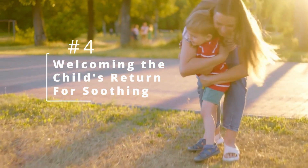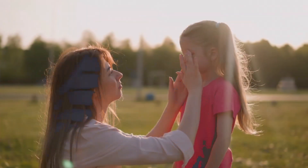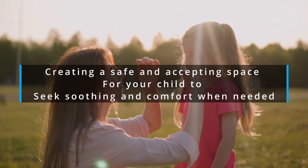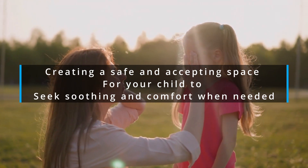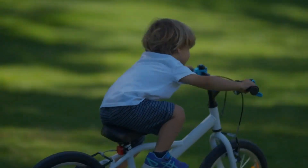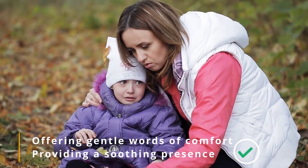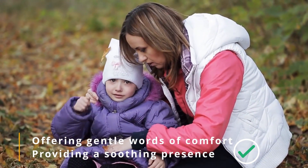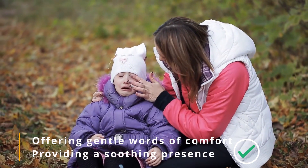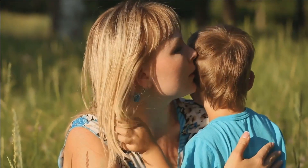4. Welcoming the Child's Return for Soothing. The fourth key is creating a safe and accepting space for your child to seek soothing and comfort when needed. Your child comes running to you with tears streaming down their face after a fall. By scooping them up in your arms, offering gentle words of comfort, and providing a soothing presence, you create a secure space where they feel protected. This warm response helps them regulate their emotions, knowing they can always turn to you for comfort.